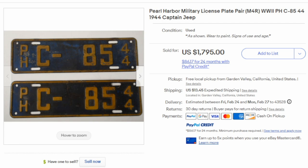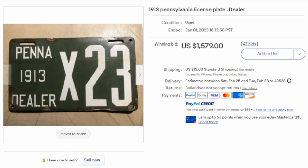Here's an interesting one from Pearl Harbor — a Jeep plate made by the U.S. government for a military Jeep. This one states it's a captain's Jeep, designated by the 'C' on the plate. This sold for almost $2,000 for this scarce pair. Here's another from Pennsylvania from 1913 — it's a dealer's plate. There weren't many dealerships across the country in 1913, so they're extremely scarce. This one easily sold for over $1,500.